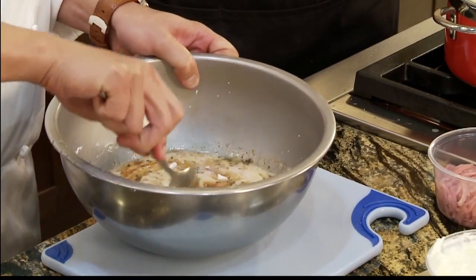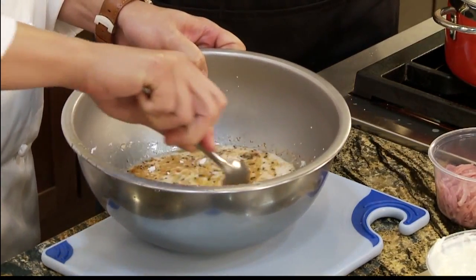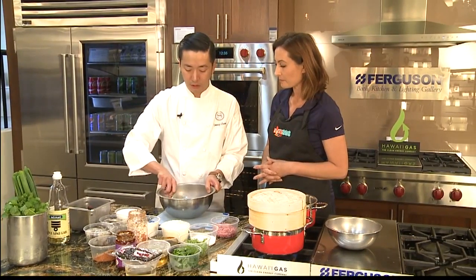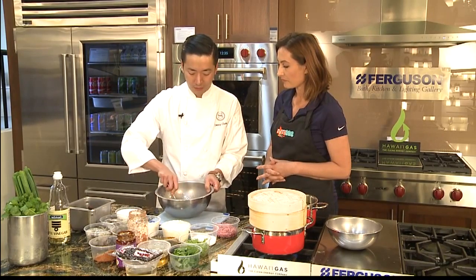A little bit of chili paste. So what we're making, it's not one of the new items. This is something that's been on the menu and that people love. It's one of our signature dishes and we sell a lot of it.